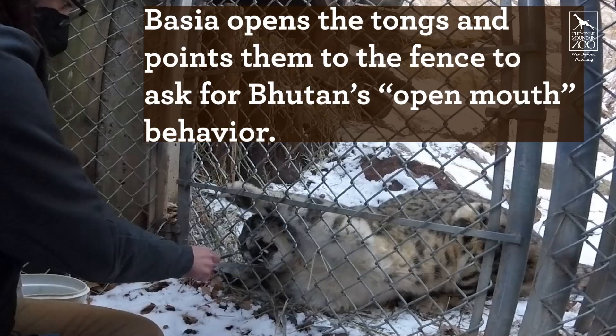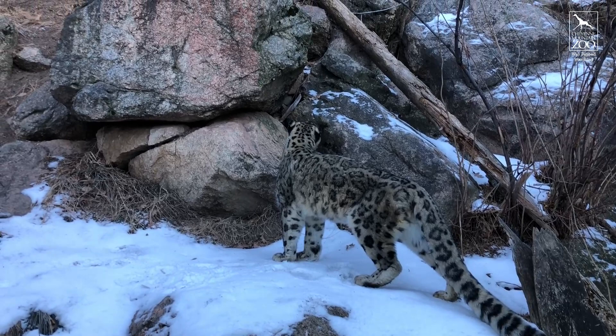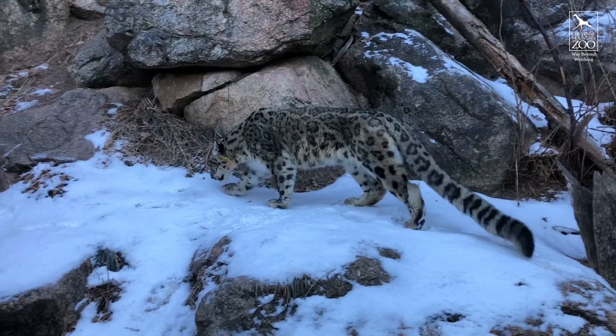The new behavior he's currently working on is a long open mouth, where we ask him to open his mouth really wide and hold it open so we can take a good look at those back teeth. Those teeth are really important for snow leopards — they use them to chew up all the great proteins they're getting throughout the day, so we need to make sure they stay healthy as he ages.